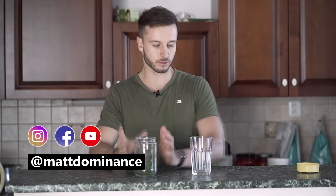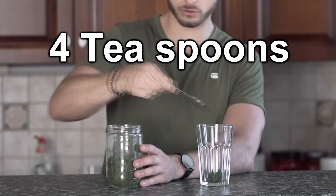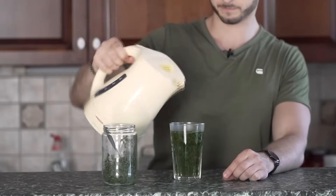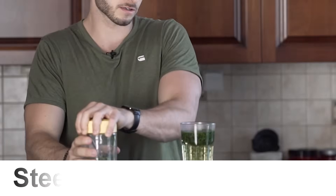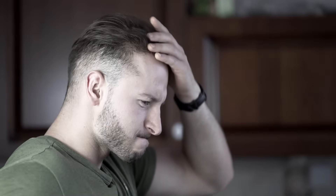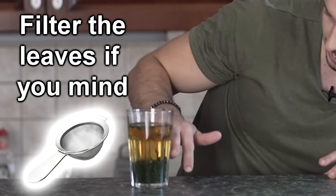Here's my fresh nettle root — I'm gonna add about one, two, three, four. I let it sit there for about 30 minutes, maybe even a little bit longer. Amazing, it smells like nature. You can see that most of the leaves are already sitting at the bottom of the glass.